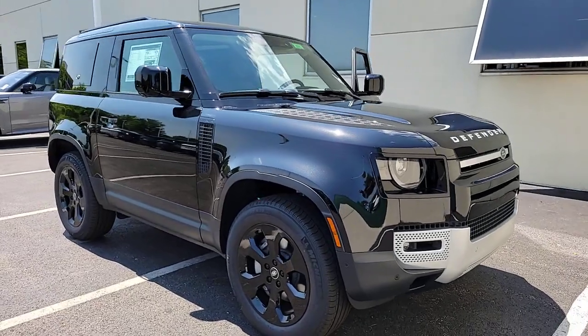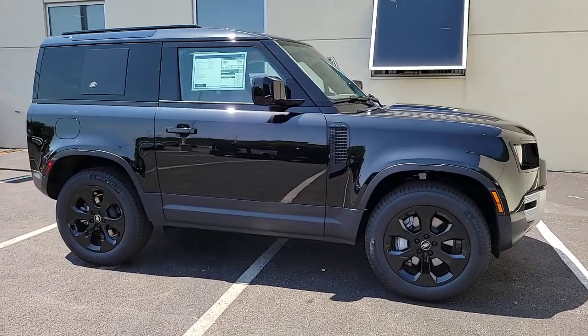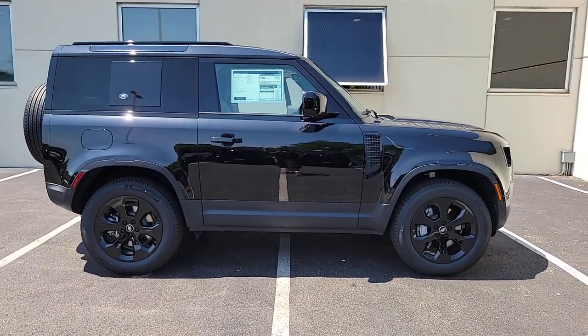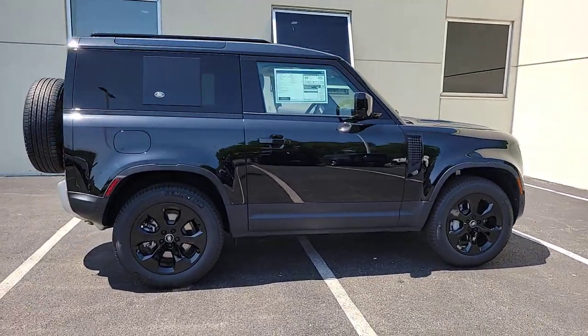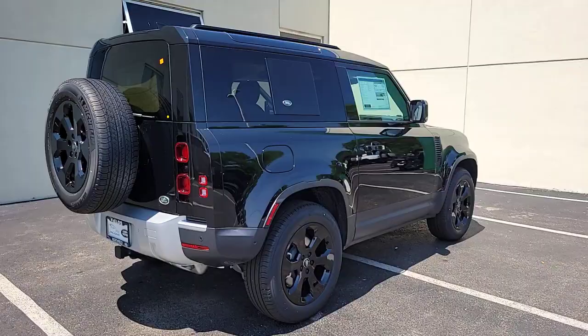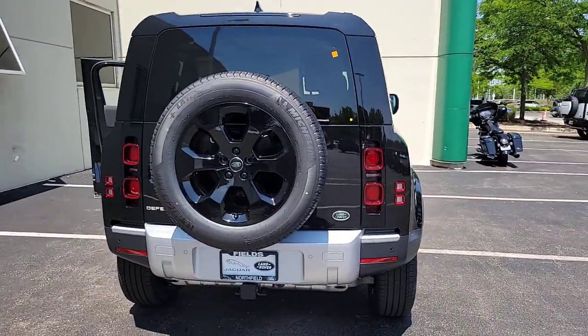Get into a car with value. 2023 Land Rover Defender. Be eager for the next adventure in this iconic Land Rover Defender, the premium go-anywhere vehicle that's purposeful, durable, immensely capable, and indulges you with luxurious modern utilitarian-chic comforts and conveniences.